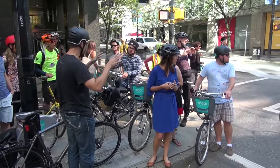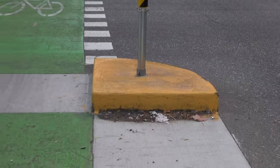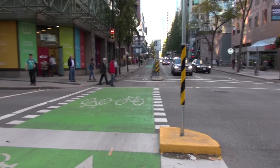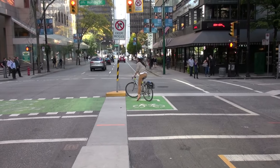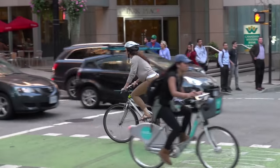We decided we really needed to come back and make it feel more like a protected intersection and act that way. So you have concrete at the same level as the asphalt, really helping identify where the two protected bike lanes meet — much more of a green bike box, as you can see the person here is very clear about where she wants to go.